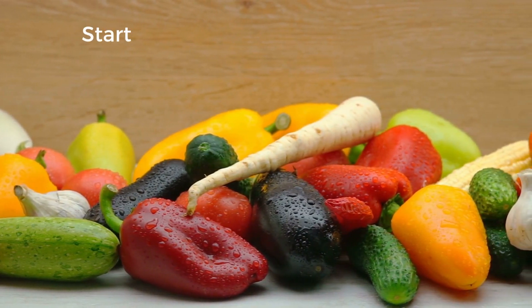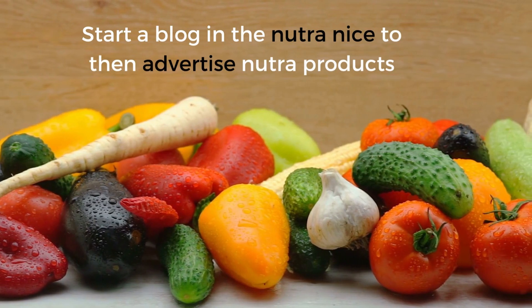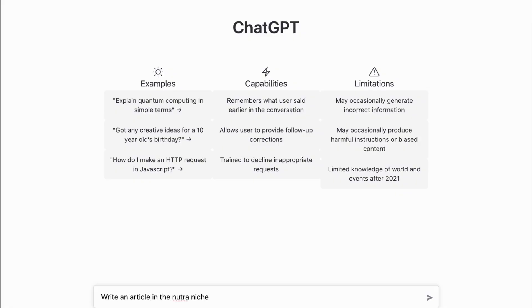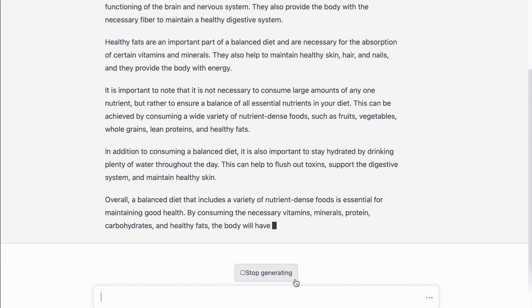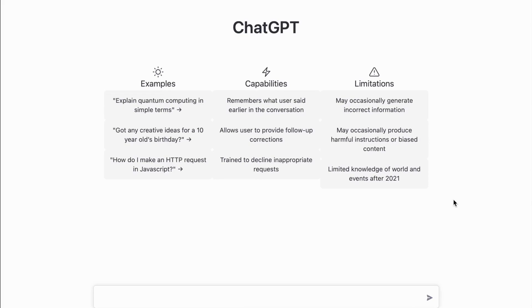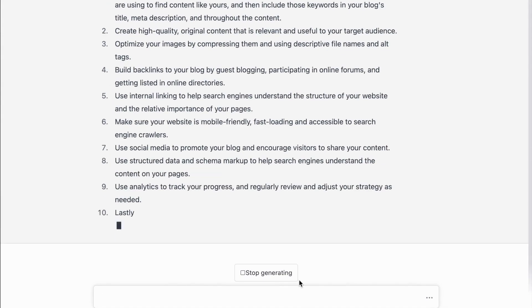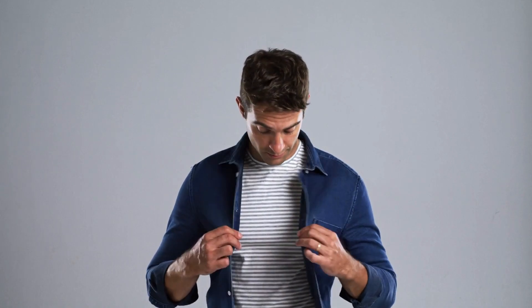For example, you can start a blog in the Nutra niche to then advertise Nutra products. Let's ask ChatGPT to write an article in the Nutra niche. A few seconds later, you will have a well-written article that you can then use in your blog. Next, you can also ask questions like how can I improve my blog's SEO? Seconds later, you will find all the tips and tricks on how to actually do this. Pretty incredible.